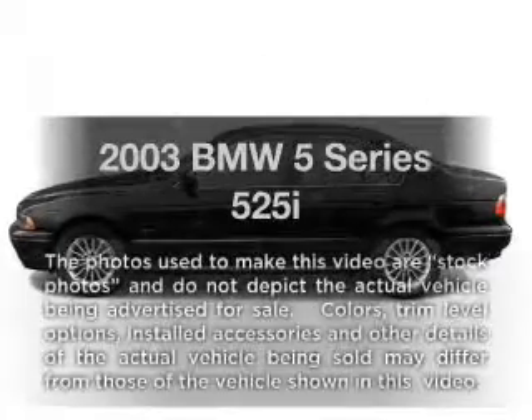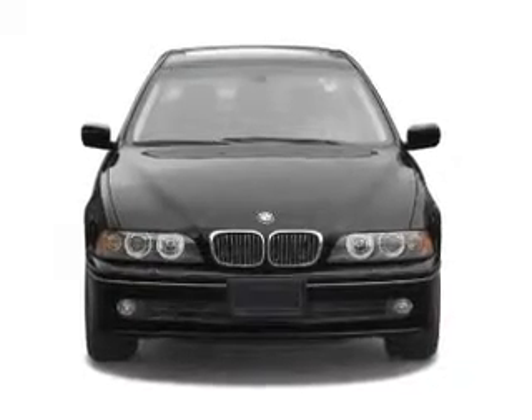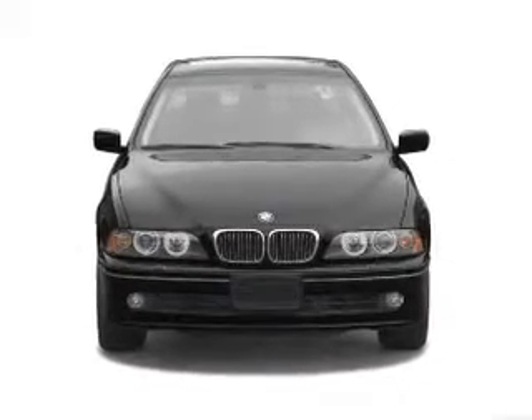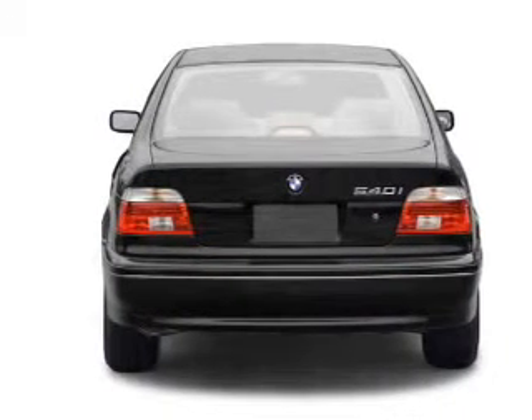Check out this 2003 BMW 5 Series — everything you need under one roof with this great vehicle. With a solid 6-cylinder engine, the powertrain includes rear-wheel drive, driven by a 5-speed automatic transmission.